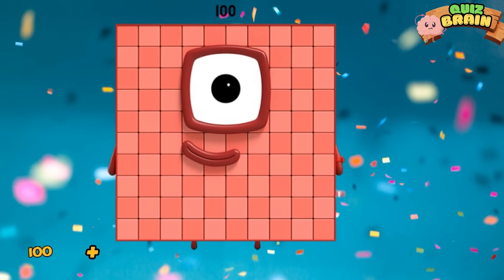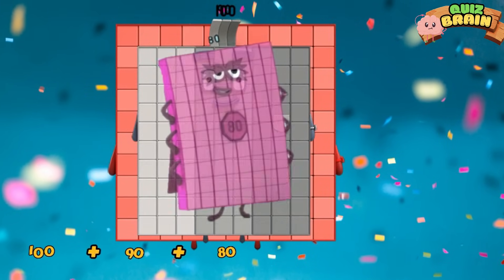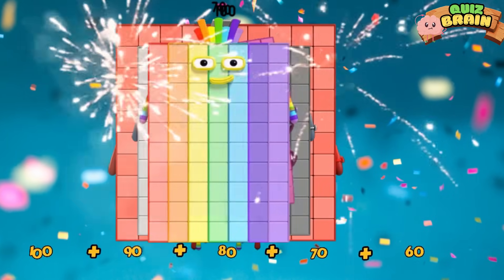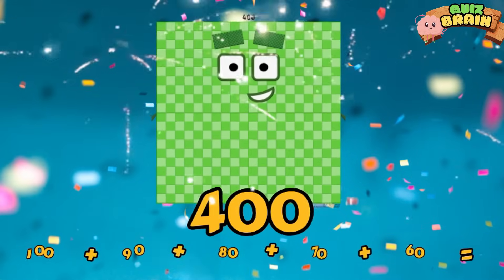One hundred plus ninety plus eighty plus seventy plus sixty is equal to four hundred.